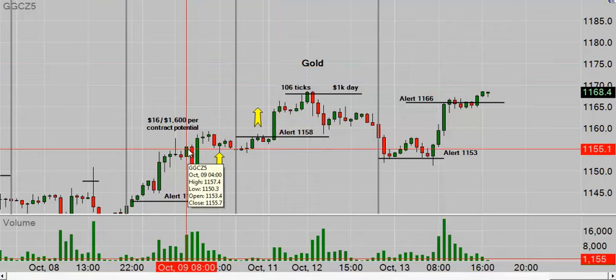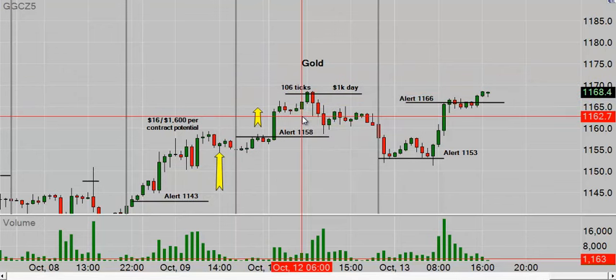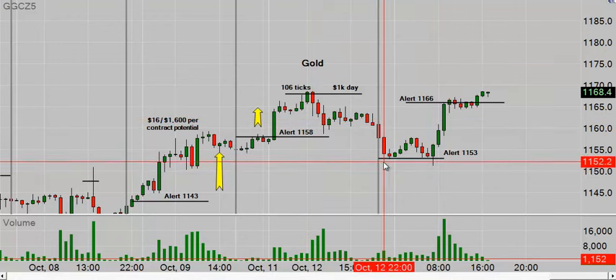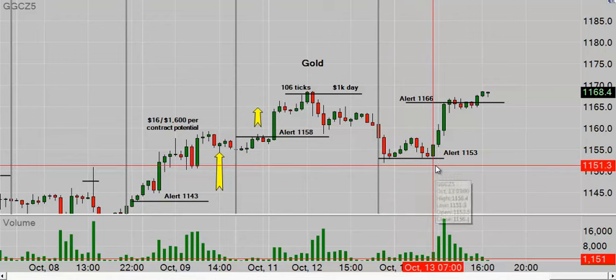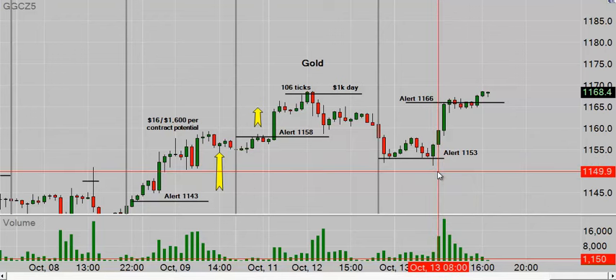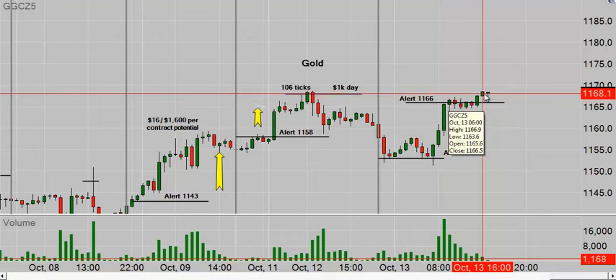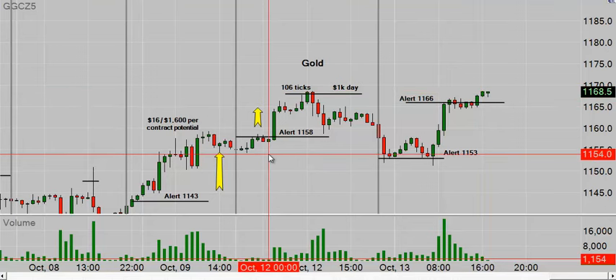Today was a $1,000-per-contract day in gold; $1,600 per contract on Friday; $160 per contract yesterday. Today we said to be short below 1153.30 — we dropped 10 ticks ($100), then dropped again to 1151.30, so that's $170 per contract. On the long side, we got up nine ticks and ultimately put in a swing high at 1168.60 — 26 ticks. Great days, okay days, and some days it just gets stopped out.